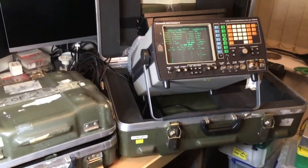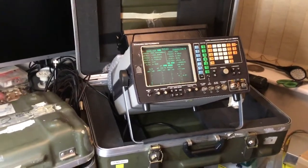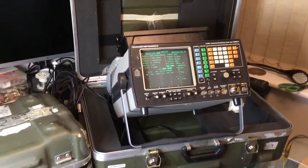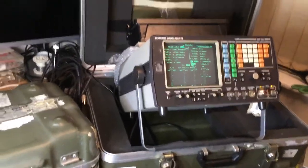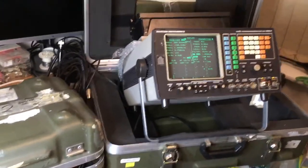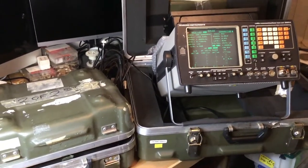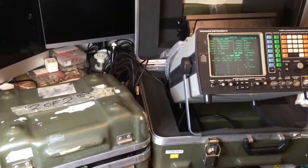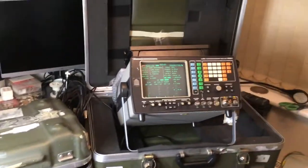Hello, join me again today for another video regarding the Marconi instrument range of radio communication test instruments. Today we're demonstrating a Marconi 2955A NATO military communications - battlefield communication, tactical communications - radio test setup.